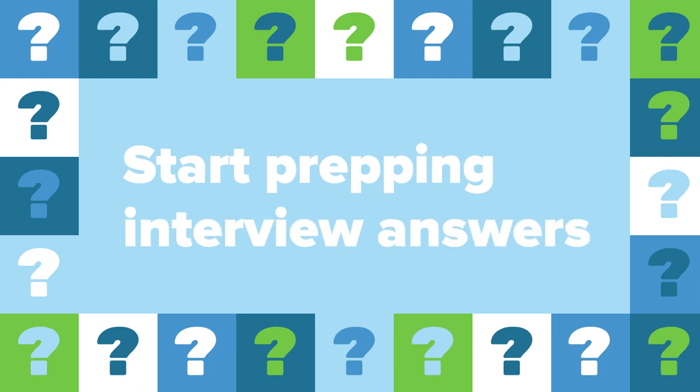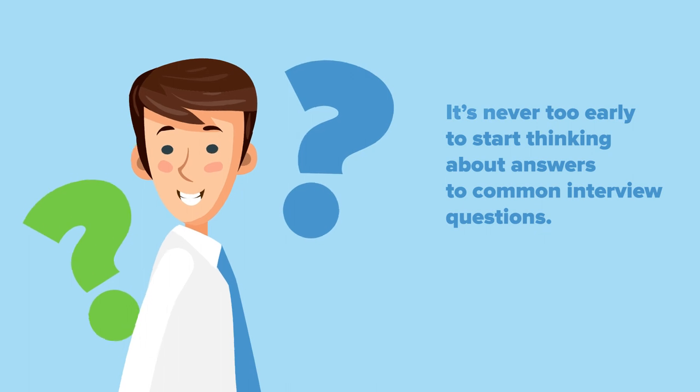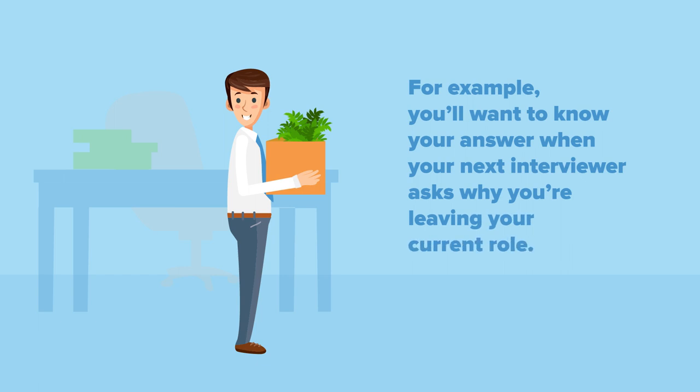Start prepping interview answers. It's never too early to start thinking about answers to common interview questions. For example, you'll want to know your answer when your next interviewer asks why you're leaving your current role.